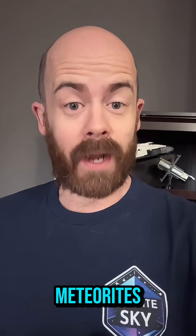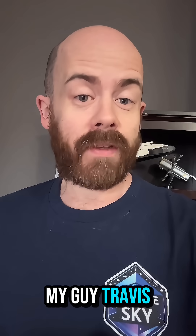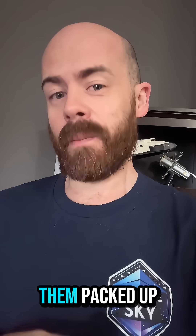Hey folks, my name is Chris Sanders and I collect, study, and sell meteorites — rocks from space. My guy Travis over in Nebraska just picked up a couple from my online store, so come with me as we get them packed up and sent off to him.